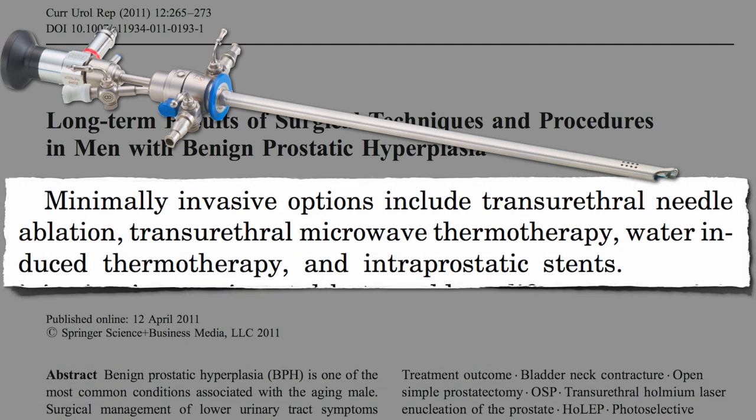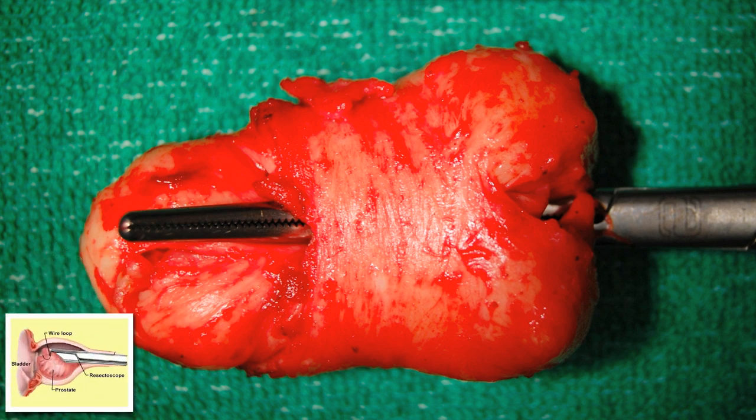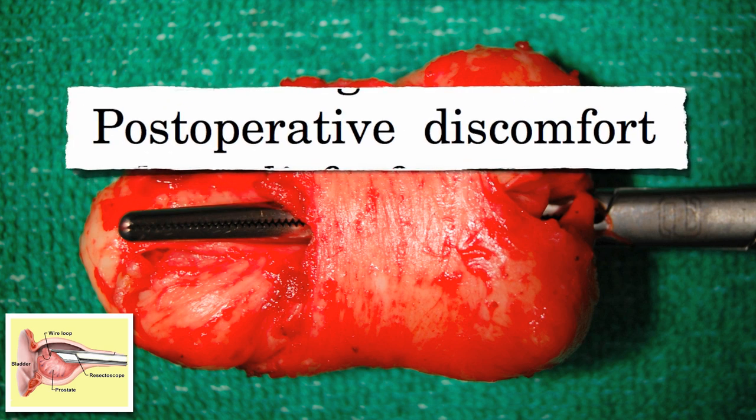The gold standard remains transurethral resection of the prostate, where they go up there and core it out with a loop of wire. Side effects include post-operative discomfort. You think? There's got to be a better way.